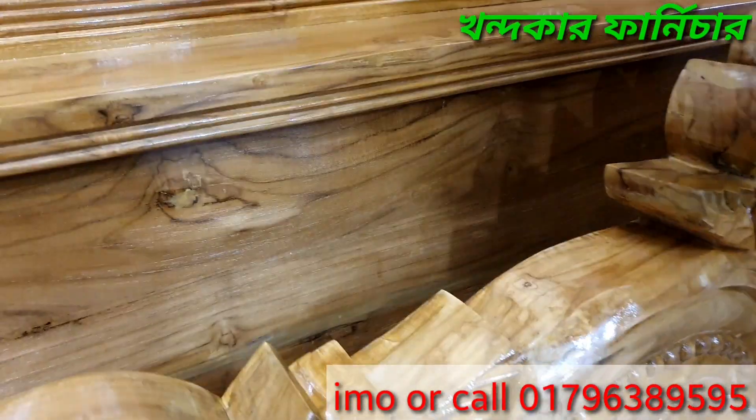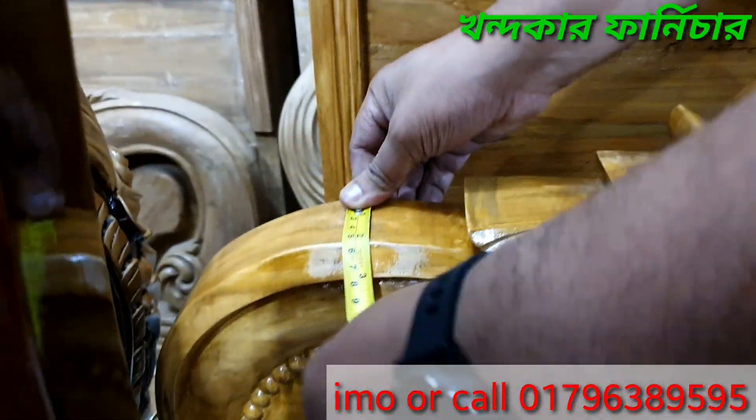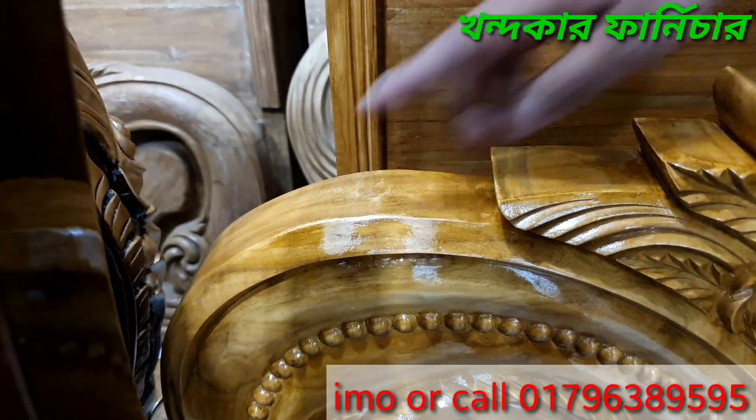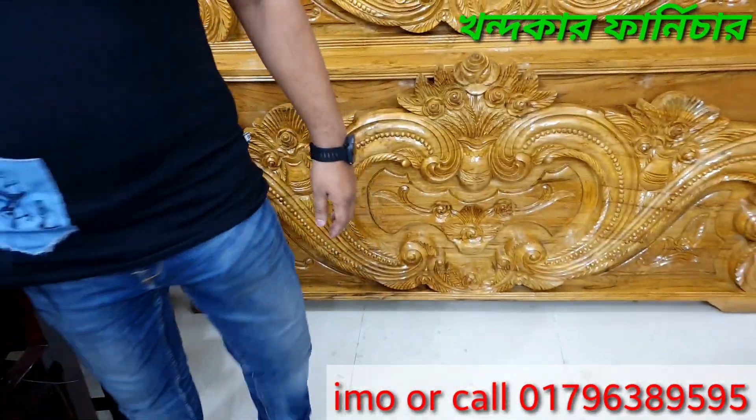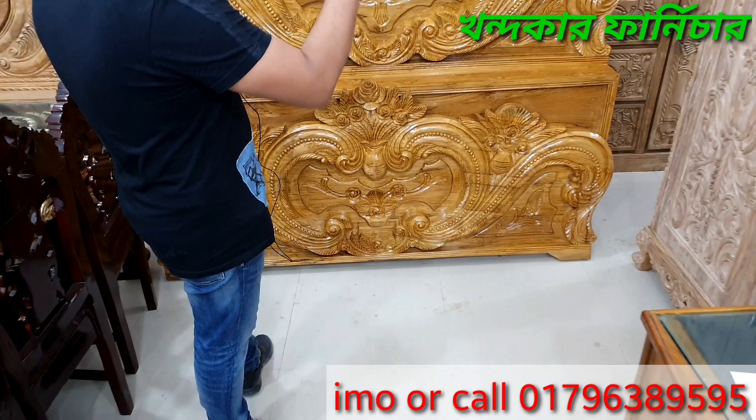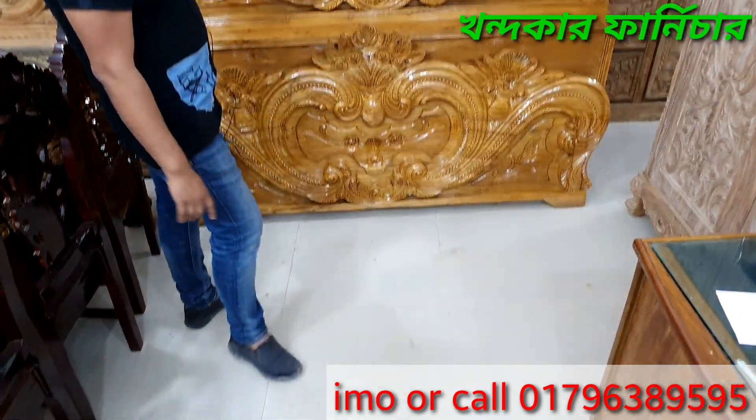It is about 3 feet by 3 feet, king size, king high, and 9 feet.